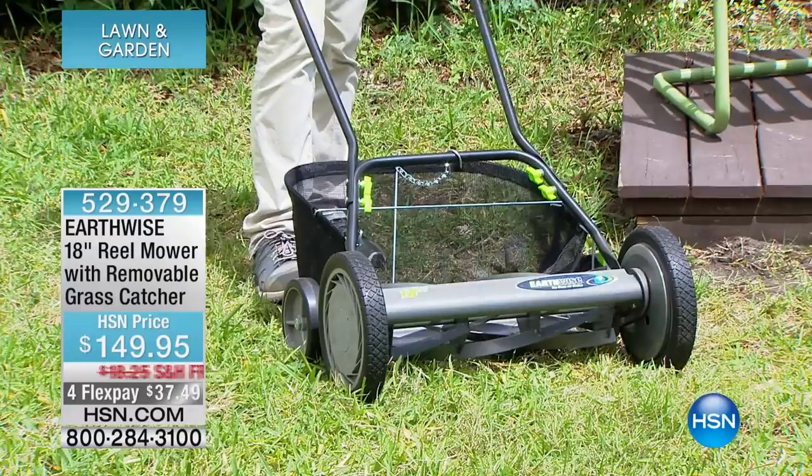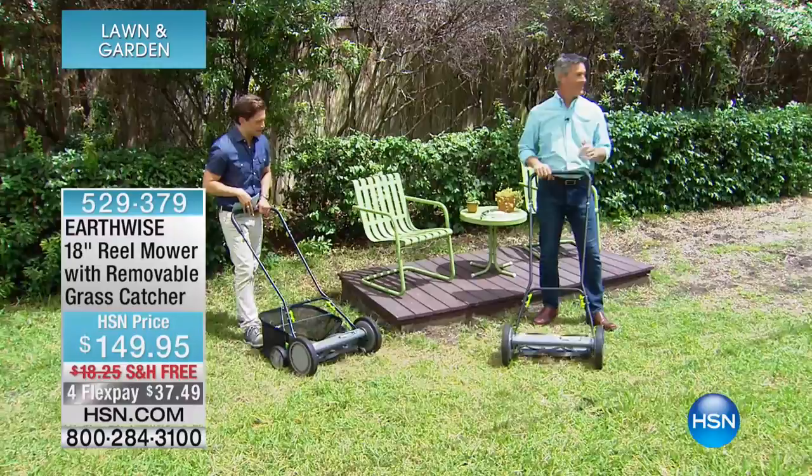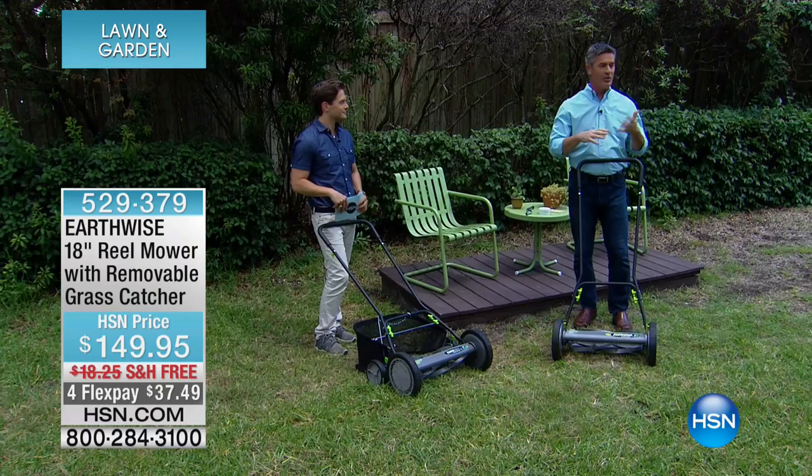Peter Kilcullen is joining me. I think we're running out of grass for you to mow — you've been at it quite a bit. We're saving this area over here because everything you said about not needing gas and not needing the noise — but what if you could also have a better looking lawn? What if this was the better way to cut your grass?